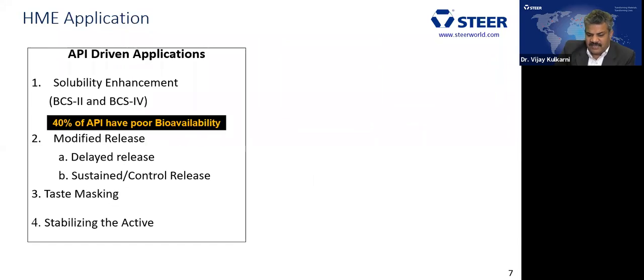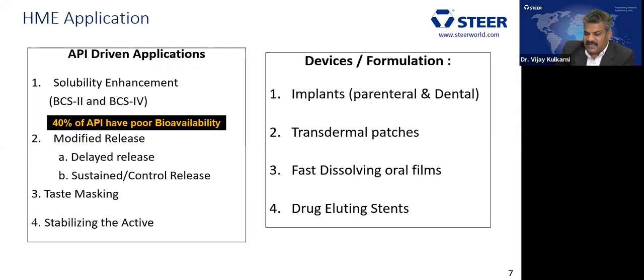HME applications can be API-driven, where you modify API properties or use a polymer system to alter drug release. Solubility enhancement is one of the major applications for BCS class 2 and class 4 APIs, since 40% of APIs are poorly bioavailable. Other applications include modified release — delayed release, sustained release, or controlled release — taste masking, and stabilizing the active, such as stabilizing flavors in a matrix system. Device-based applications include implants, transdermal patches, fast dissolving films, and drug eluting stents.